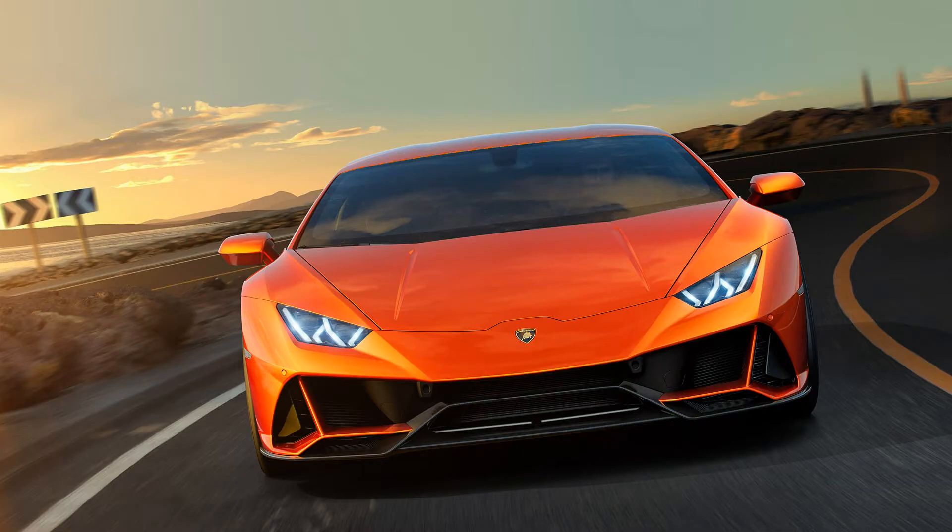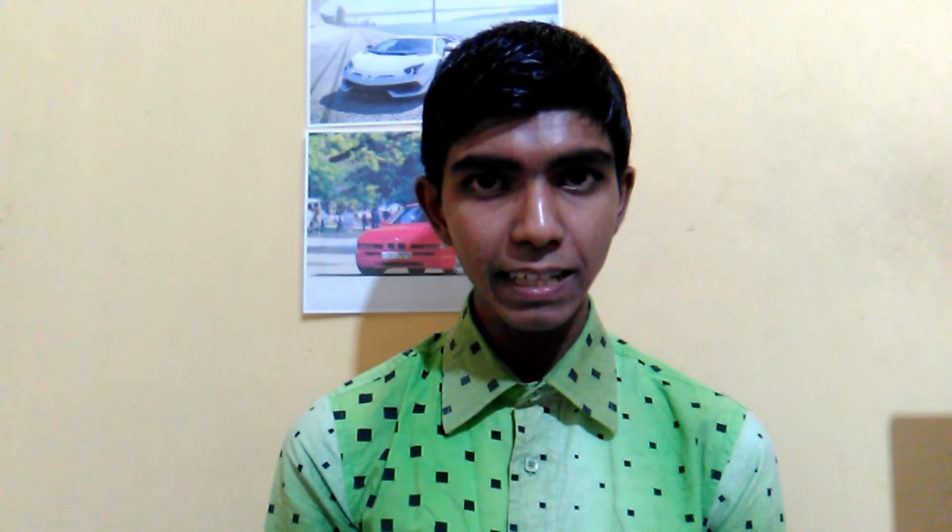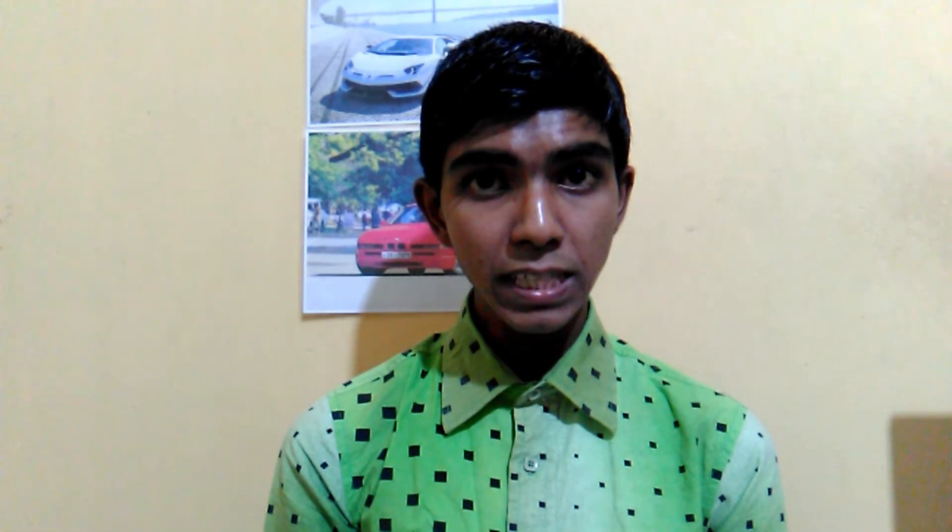The 2019 Lamborghini Huracan Evo is the superb Lamborghini Huracan ever. It gives a nice power bump with updated interior and exterior styling. The 2019 Lamborghini Huracan Evo will make use of a rear wheel steering setup, which has been used previously in the larger Lamborghini Aventador.